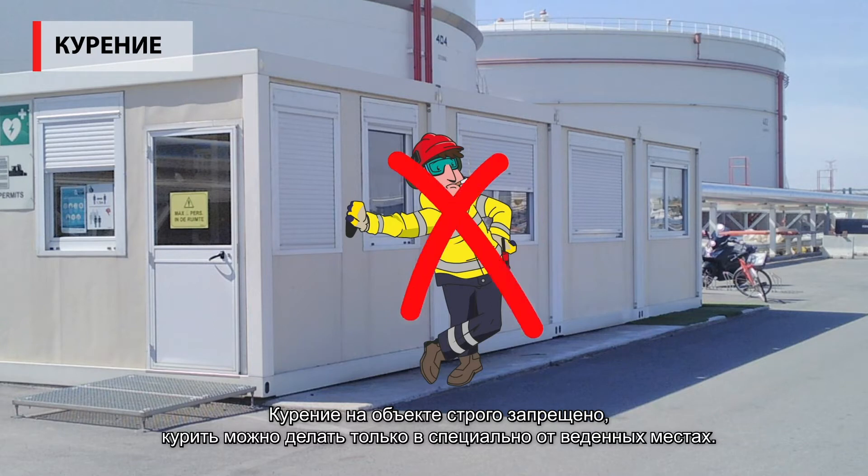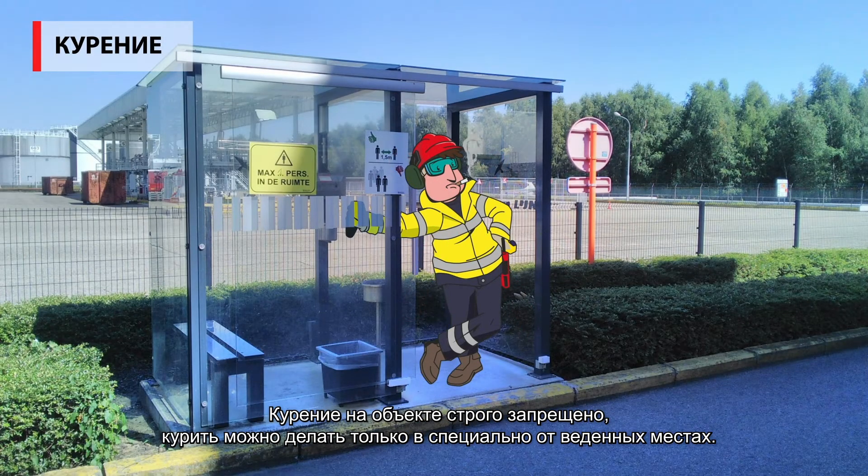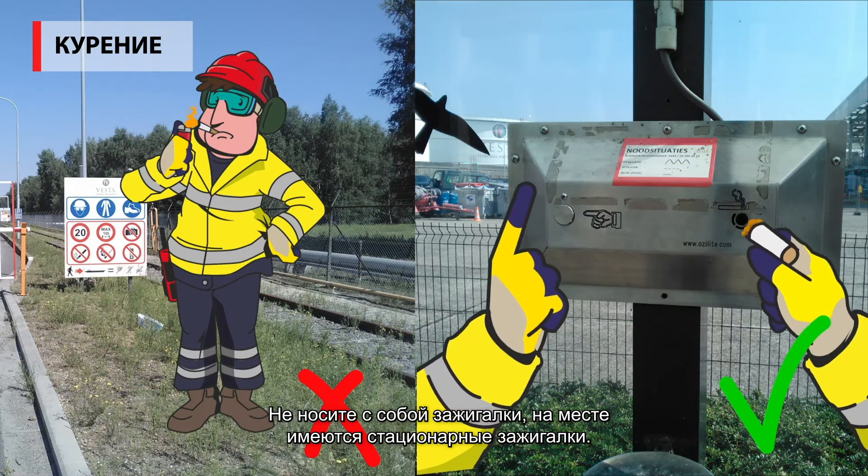Smoking on site is strictly prohibited, with the exception of the designated smoking areas. Never bring a lighter. Fixed lighters are provided.